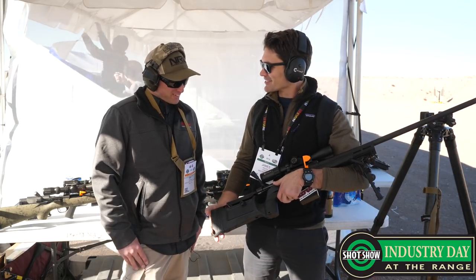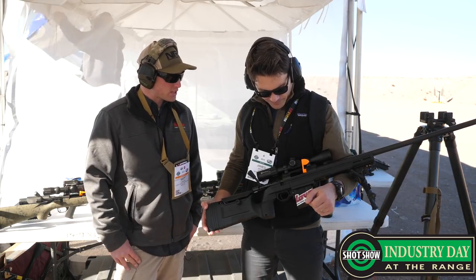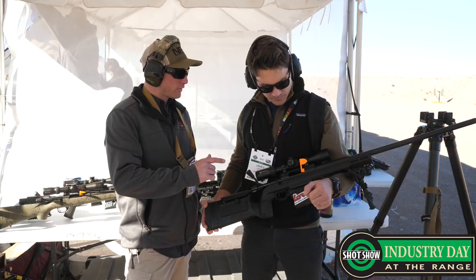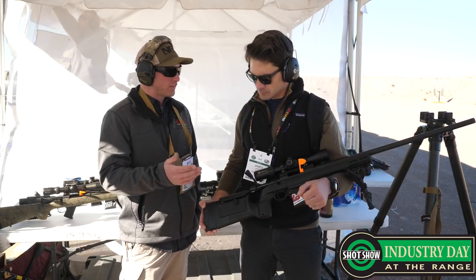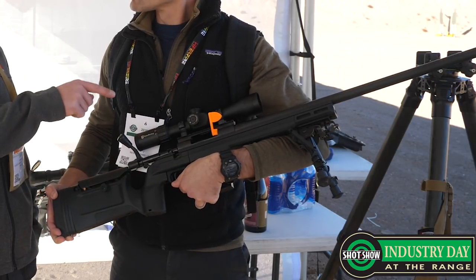So what do I got in my hands here today, Matt? All right, you have the very first Howa KR Bravo chassis rifle. This one is actually a 6mm Creedmoor caliber offering for us this year. We're going to have it in a couple different variations: a 26-inch hunting taper, the 26-inch heavy barrel like this one, and 24-inch.